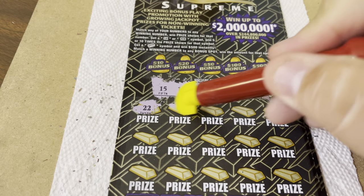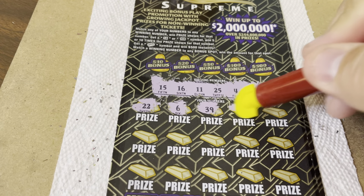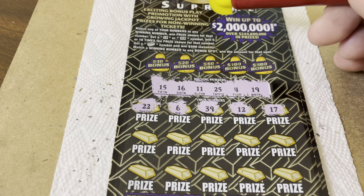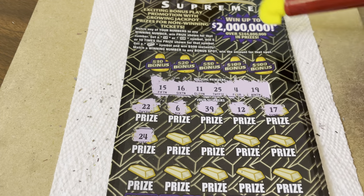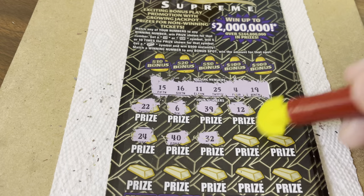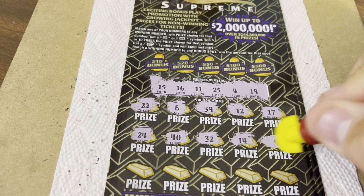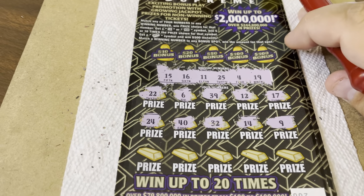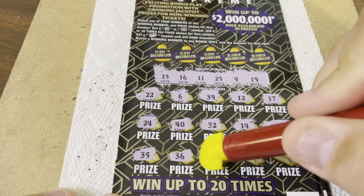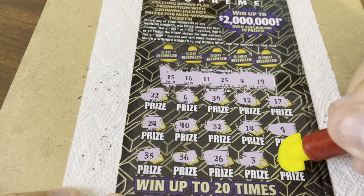22 — 25, no match. 39, no joy there. We have no 30s. 12 — no, we have 11. 17 — we have 15, 16, 19. 24 — one off. 40, we have no 40s, our high number is 25. 32, no. 14 — we have 15, 16. Niner, we have 4. 35, no. 36, no. 26 — 25. 3 — we have 4. And 1.